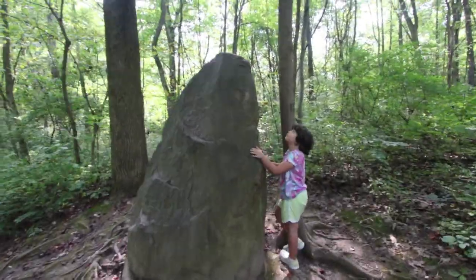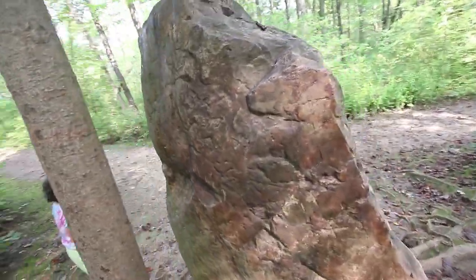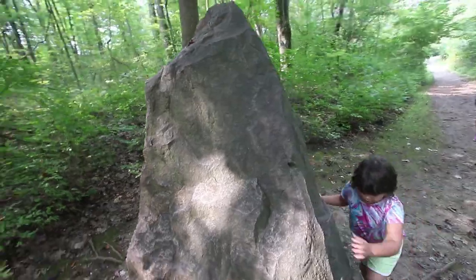This is called a glacial erratic. We have big boulders like this all over northeast Ohio that were brought to us by glaciers. Pretty cool, huh?